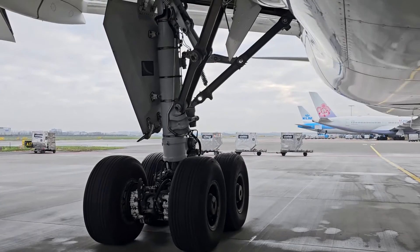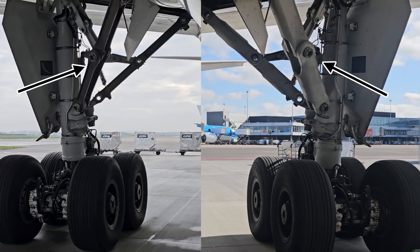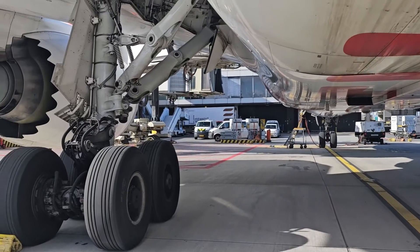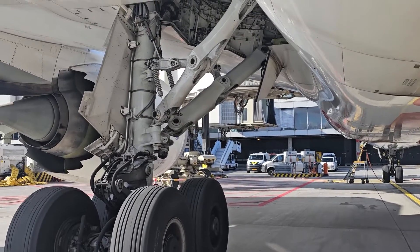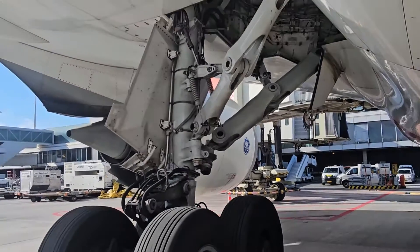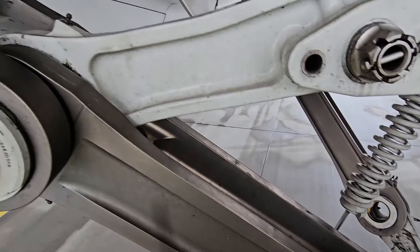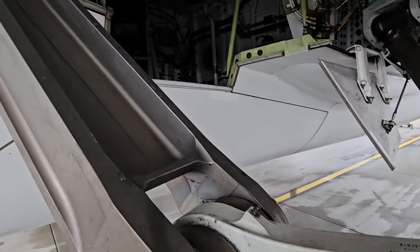The difference between this gear and this gear are the side braces and drag braces. On the lower line number 787s, the main landing gear came with composite side and drag braces. On the higher and current line numbers, it's delivered with titanium side and drag braces.